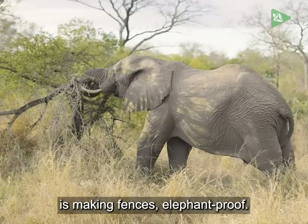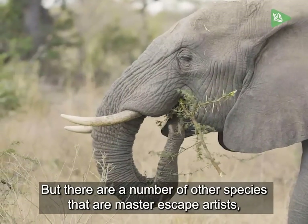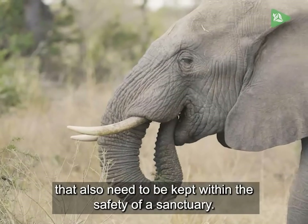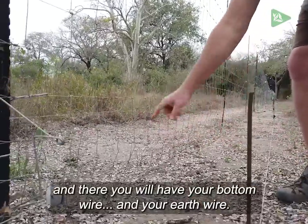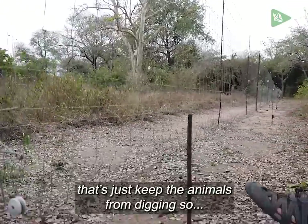The biggest challenge is making fences elephant-proof. But there are a number of other species that are master escape artists that also need to be kept within the safety of a sanctuary. Now of course your bottom wire is your critical wire normally. Then you will have your bottom wire and your earth wire. Then we put up a trip wire here — this just keeps animals from digging.